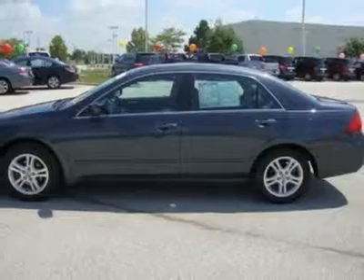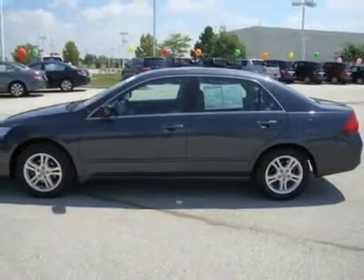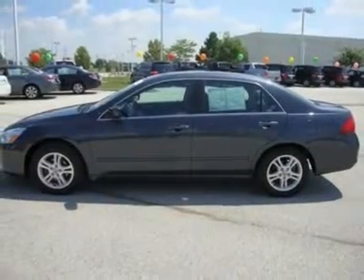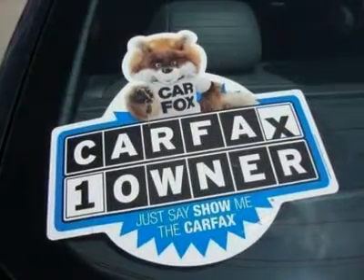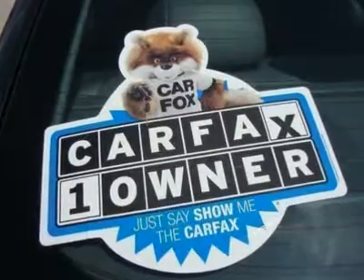Power driver seat, bucket seats, driver lumbar, leather seats, heated driver seat, heated passenger seat, pass-through rear seat, second row bench seat, front floor mats.